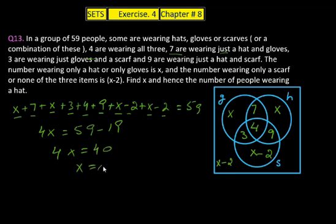Now we find the number of people wearing a hat. We add all portions belonging to set H: 7 + X + 4 + 9 = 7 + 10 + 4 + 9 = 30. So 30 people are wearing hats.